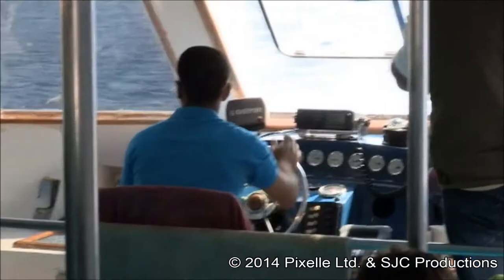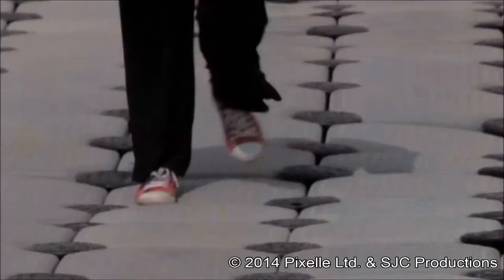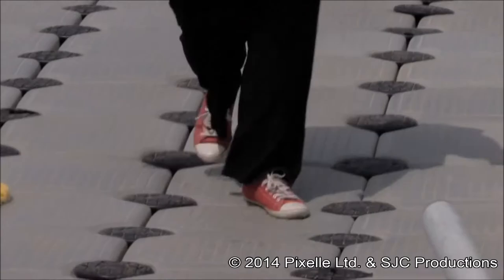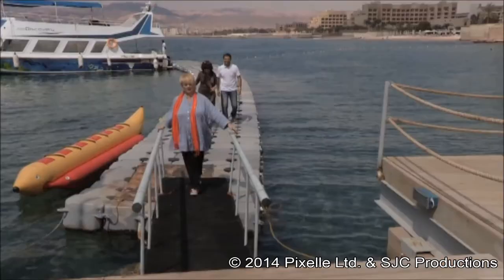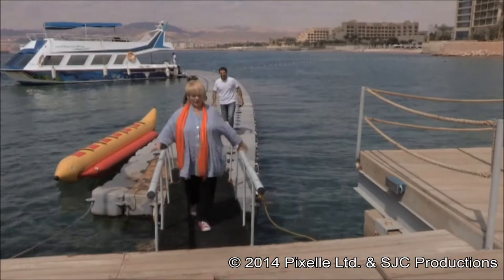Regretfully, it's time to return to dry land and to negotiate this terrifyingly wobbly walkway. That is so weird. I'm not sure about this as a concept. What sadist came up with something like this? Give me planks and handrails any time. Yay, we made it! Dry platform!